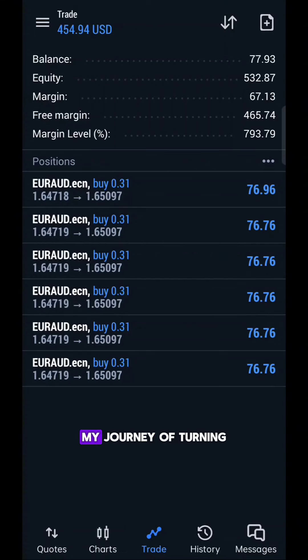I'm so excited to share with you my journey of turning a $90 account into a massive $2,700. I hope it inspires you and motivates you to achieve your own financial goals.